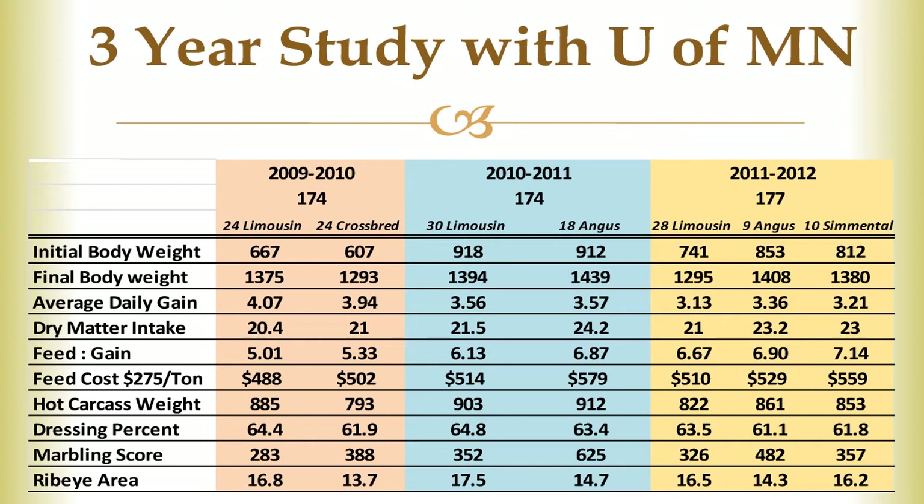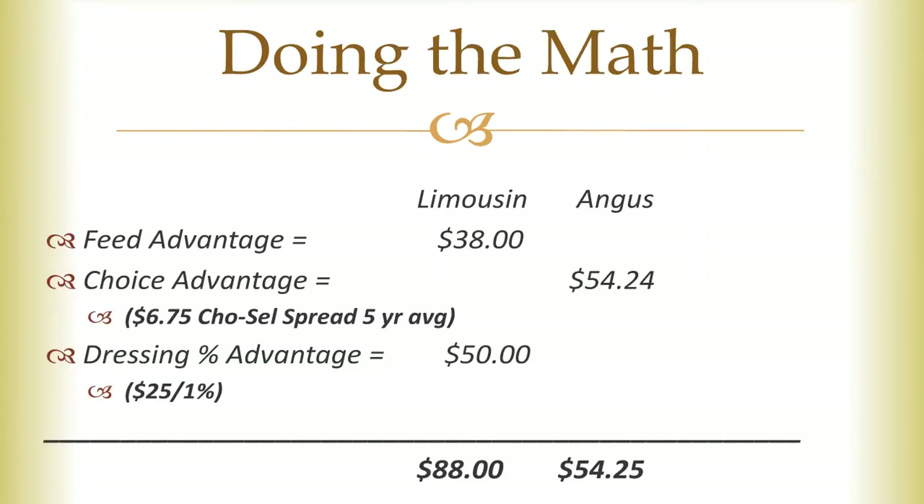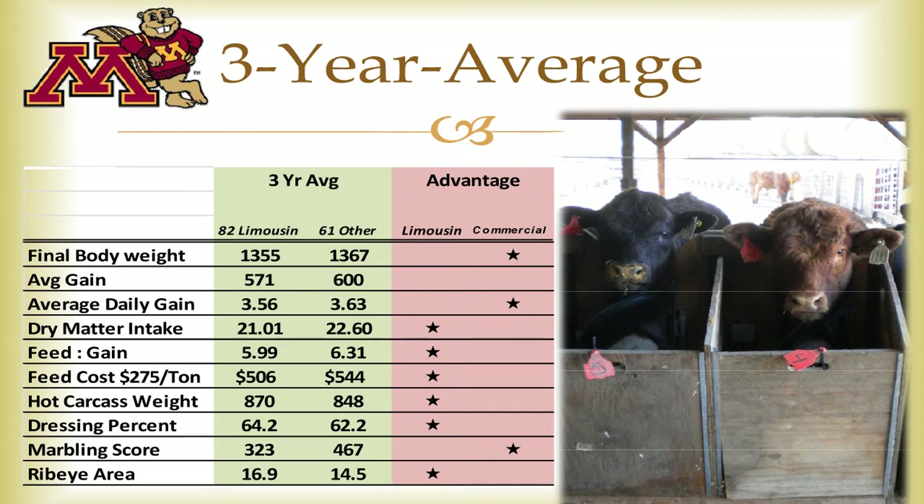That's a busy slide with a lot of numbers so we combined it into a three-year average. The Angus steers had a heavier final weight and also gained a little bit better. At the end, in the carcass, they had a higher marbling score which resulted in more animals grading choice. But when we take a look at what that cost, the Limousine steers ate about a pound and a half of feed a day less and gained a third of a pound more efficiently. When you take this to a dollar value using a $275 feed cost over the 174 days they were on feed, it equates to about a $38 per head advantage for the Limousine steers. Once you pull the hide off and look at the carcass, the Limousine steers had about 20 more pounds of meat to sell, a two-inch bigger rib eye, and a 2% better dressing percent.